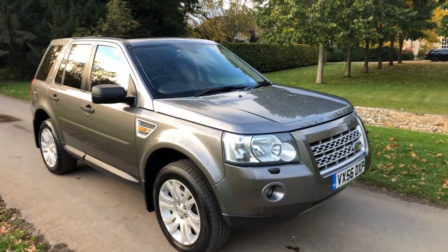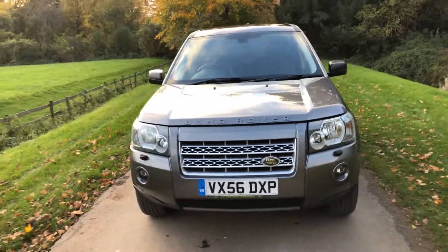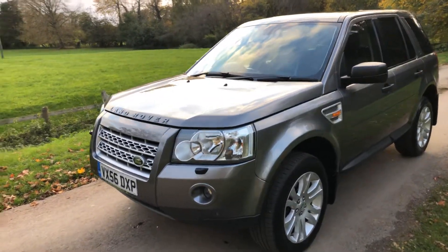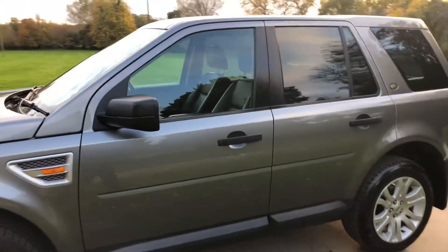56 reg Freelander 2 HSE 3.2 petrol — a very rare car, and petrol is very popular at the moment. This car drives superb: smooth, powerful, everything you'd expect. Condition-wise, you can't fault it — the car is as clean as you like.